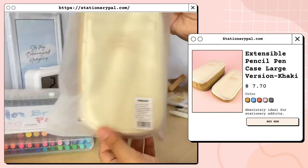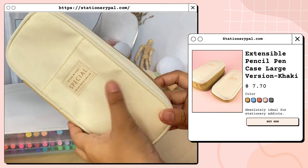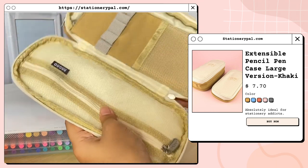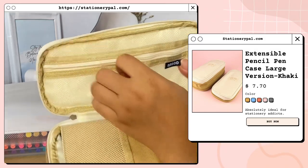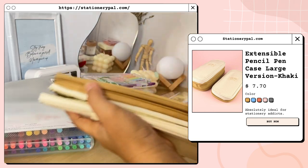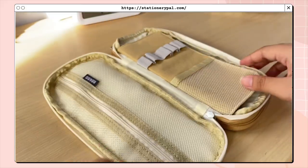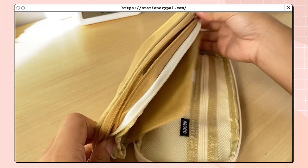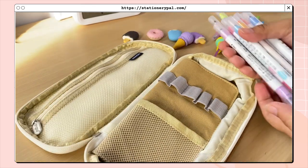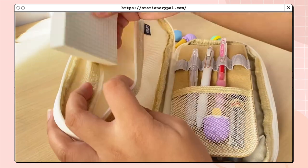Next I got this extensible pencil case in the large version in color khaki. I really love the quality — it's well made and will last long. It has a lot of compartments where you can place a lot of stuff, and the website says you can fit up to 40 pens, though I think it can fit more. There's another zipper that lets you expand the pencil case further. Now I'll try to fit some of the pens from Stationery Pal inside.